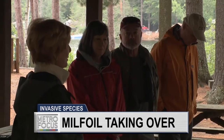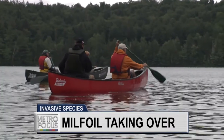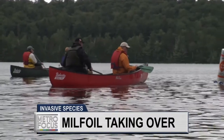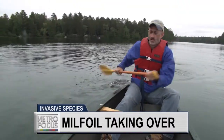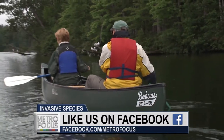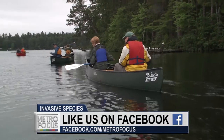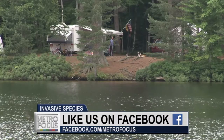Our tour guide for the day was Guy Middleton of the Upper Saranac Lake Foundation. We, along with some local homeowners, followed him out on the waters of Fish Creek Pond, part of the Upper Saranac Lake watershed. It's a popular destination for campers.